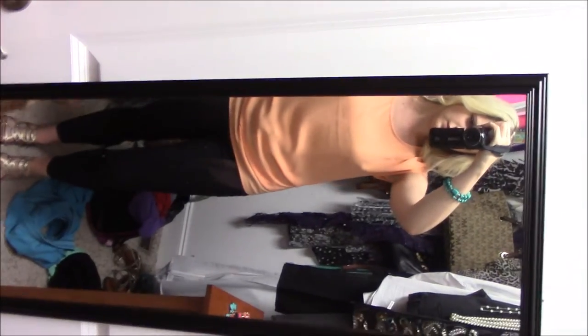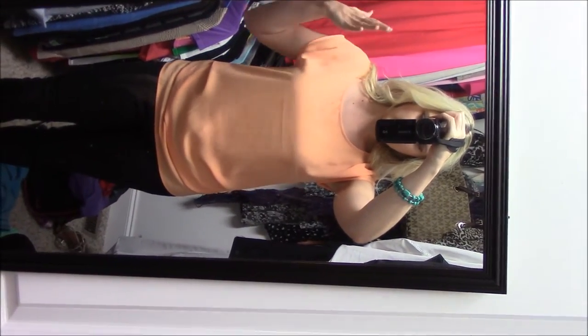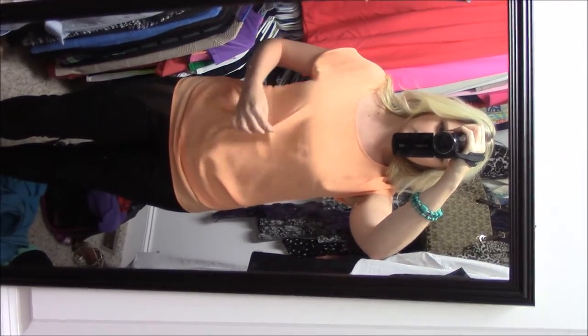I wanted to try and show y'all my outfit. Everything's from Marise's. I just got this shirt the other day and I have one just like it in blue too. I have these pants from Marise's — they're just black, kind of tight, not capris.